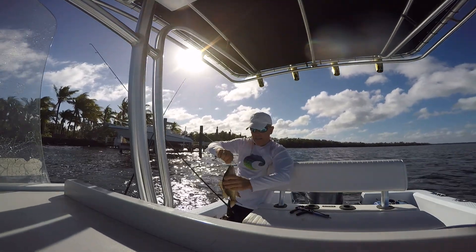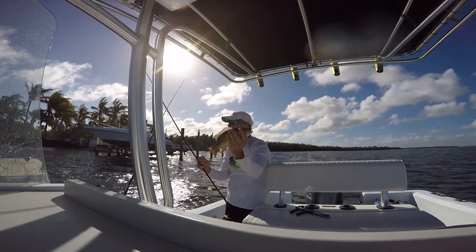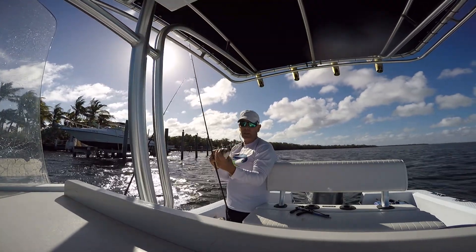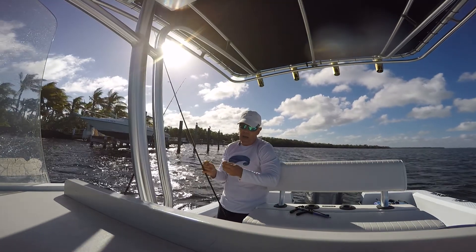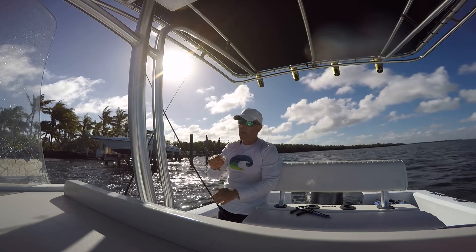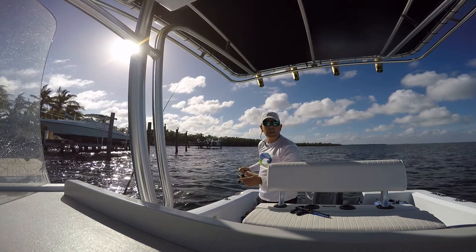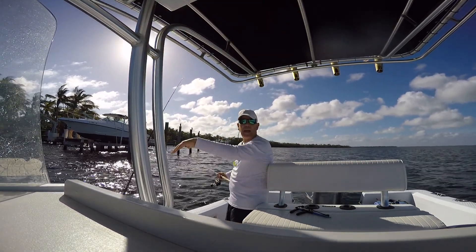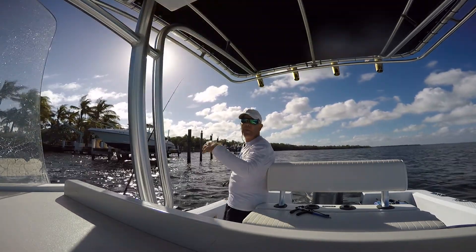This one came on a jig. Again, he's probably legal size, but I'm going to let him go just because I've got such a nice one already. If I get one more really nice one I'll keep that, but I just want to keep what I'm going to eat. He's got him on a jig with a piece of shrimp on the bottom. They're just feeding behind the boat underneath that chum bag right now — it's pretty awesome.